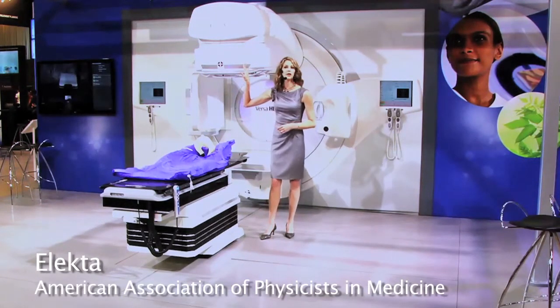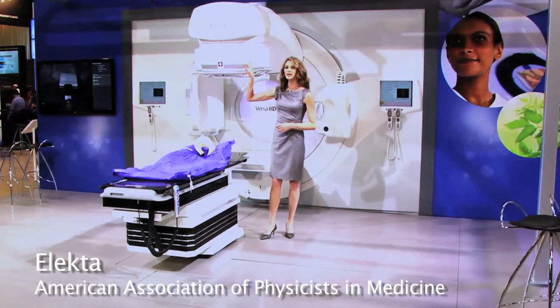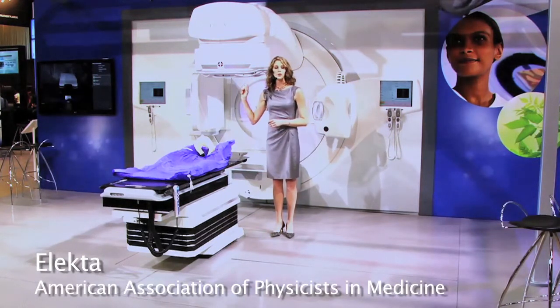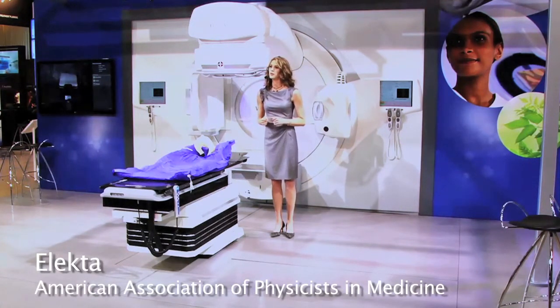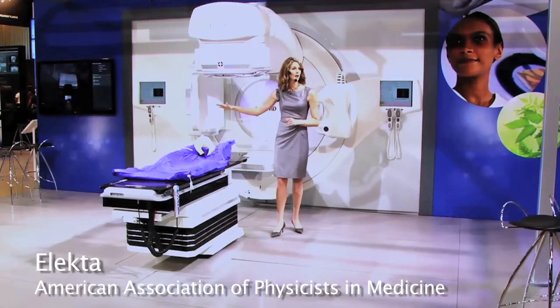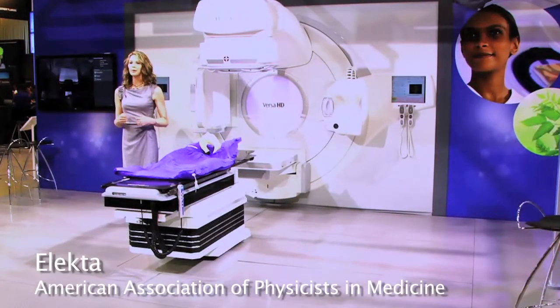Fully integrated with the Agility Multi-Leaf Collimator, Versa HD delivers highly accurate, highly conformal beam shaping by employing a market-leading 160 leaves, each just five millimeters wide and capable of moving more than two times faster than other MLCs. Furthermore, Agility provides exceptional target conformance across the full 40 by 40 centimeter treatment field.